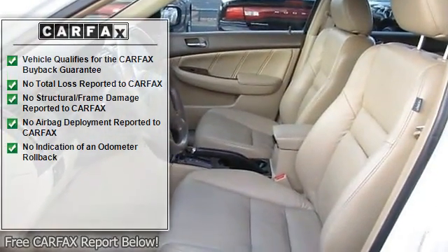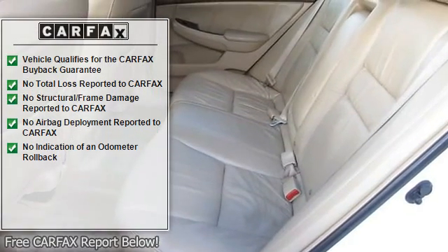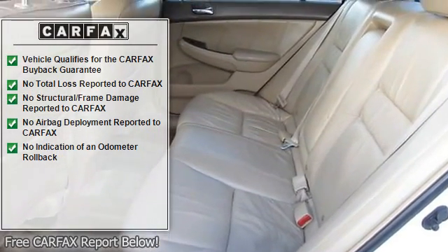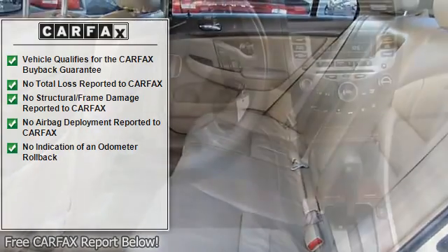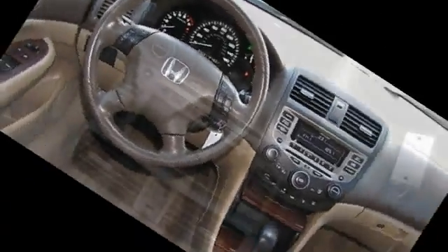Additional features include tachometer, HomeLink system, tilt steering wheel, steering wheel radio controls, sunroof, moonroof, driver airbag, passenger airbag, side airbags, keyless entry, and anti-lock brake system brakes.